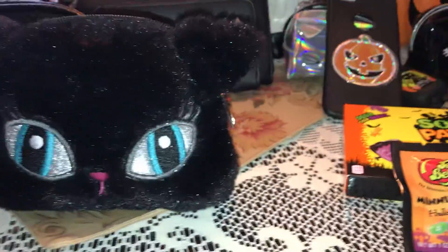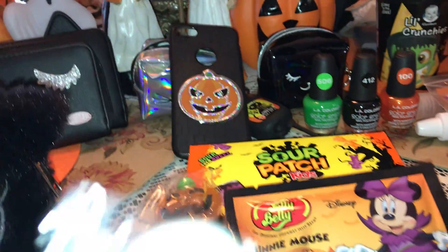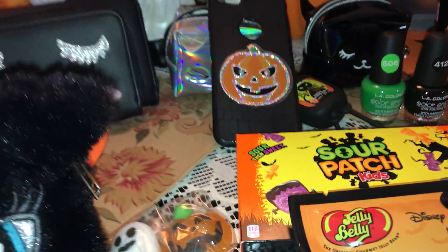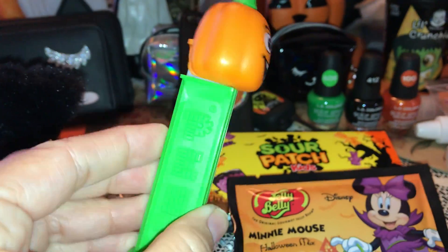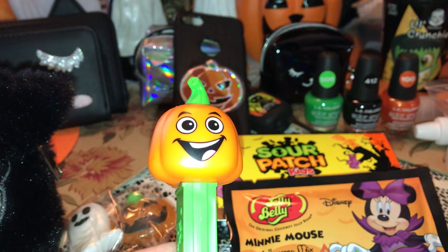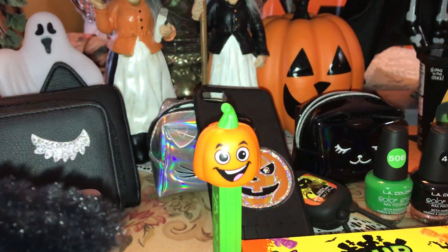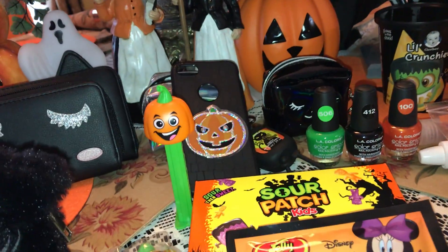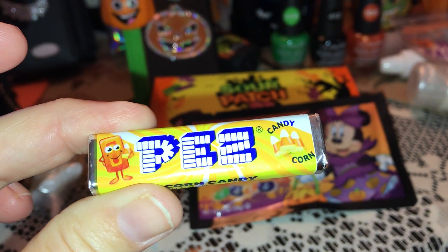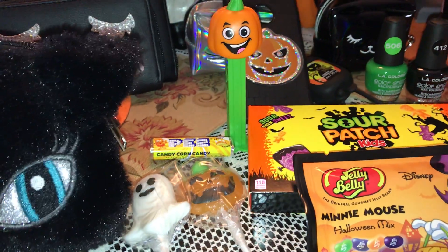And then I also have these two little suckers — a little jack-o-lantern sucker and a little ghost sucker, both from the Dollar Tree. And then I have this jack-o-lantern Pez dispenser. I love Pez and I collect these little dispensers — I have tons of them but I didn't have this one, so I got it this year at Walgreens. And the Pez that goes in it is Candy Corn Pez. Isn't that perfect for Halloween? I thought that was so cute.